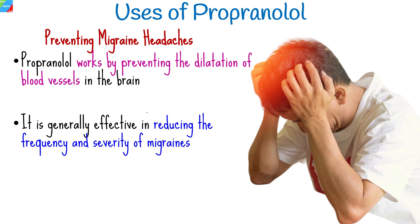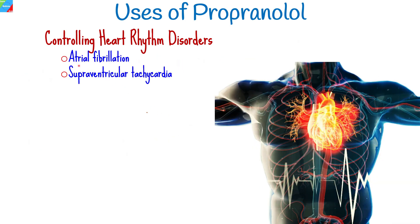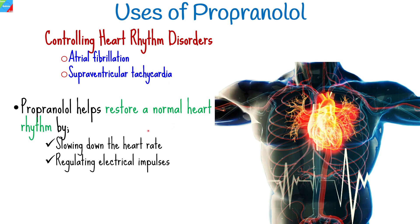Propranolol is frequently used to control heart rhythm disorders, such as atrial fibrillation and supraventricular tachycardia. By slowing down the heart rate and regulating electrical impulses, propranolol helps restore a normal heart rhythm. It is often prescribed as part of a comprehensive treatment plan for individuals with these conditions.